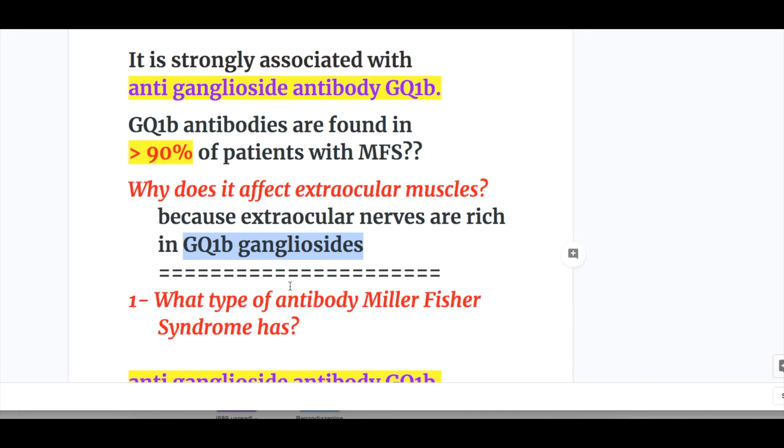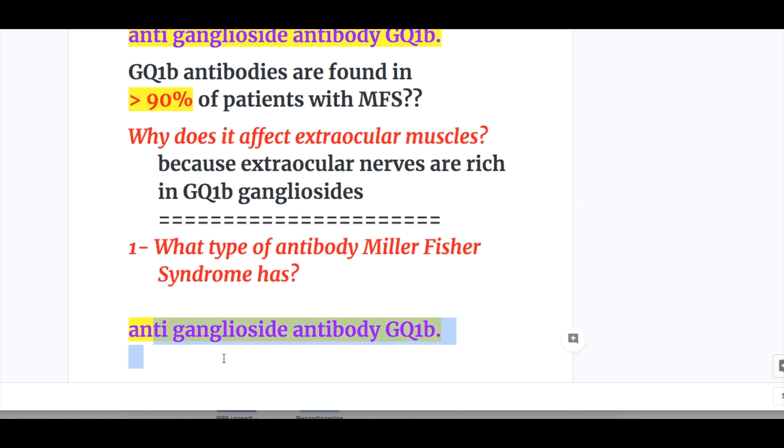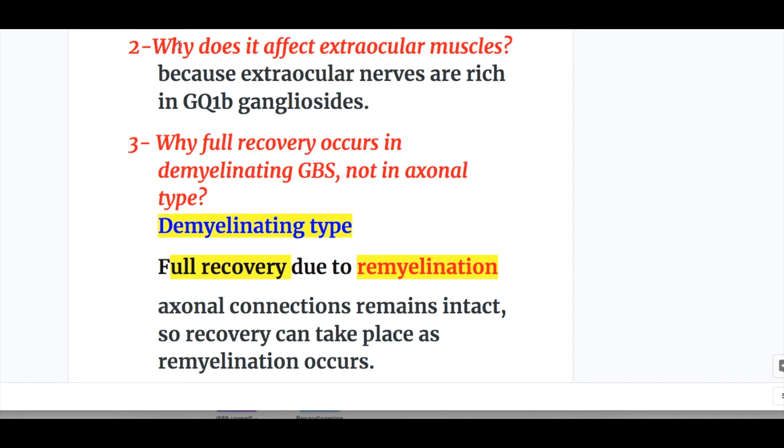Now, answers to the questions. Question one: what type of antibody does Miller-Fisher syndrome have? Anti-ganglioside antibody GQ1B. Question two: why does it affect extraocular muscles? Because extraocular nerves are rich in GQ1B gangliosides, and the antibody to GQ1B attacks GQ1B gangliosides in the extraocular muscles.